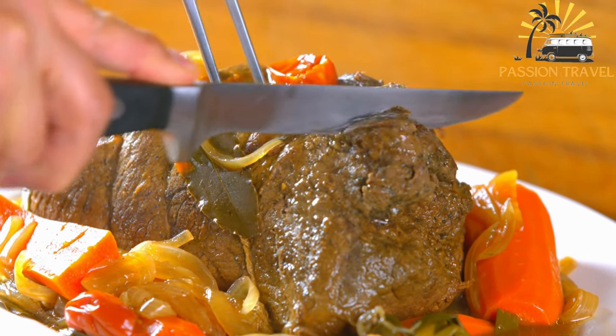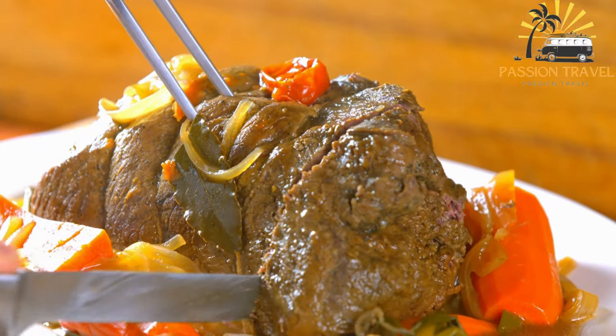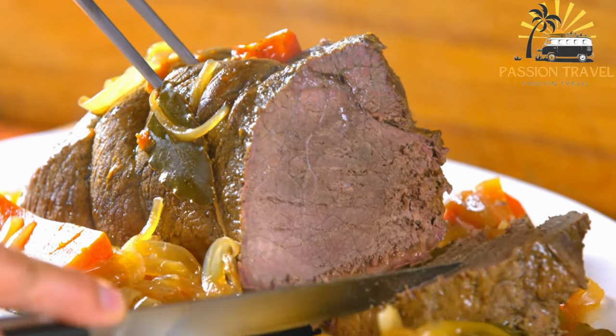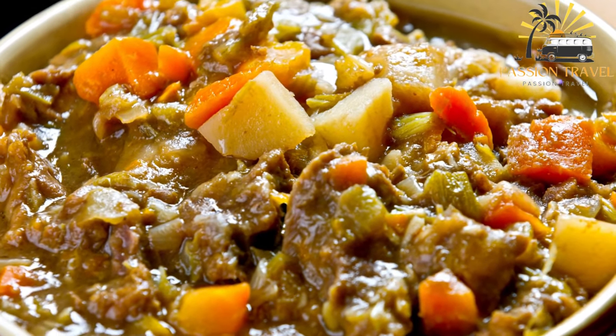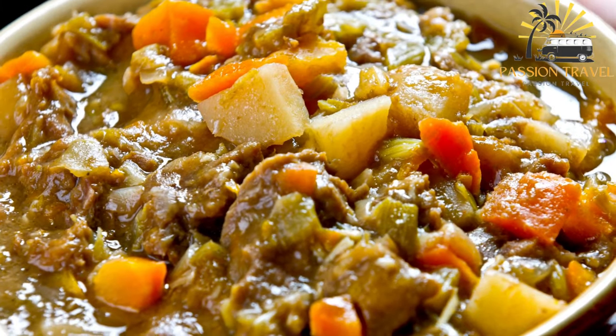The traditional way of eating Dizzy is to first mash the ingredients with a wooden pestle, creating a thick soup-like consistency, and then dipping pieces of bread into it. Dizzy is a hearty and flavorful dish that is popular among locals and tourists alike, and is often considered a comfort food in Iran.